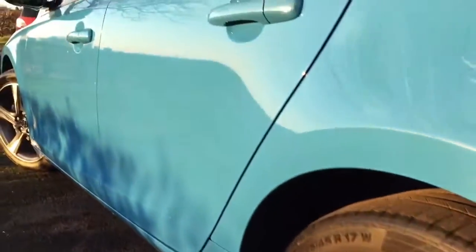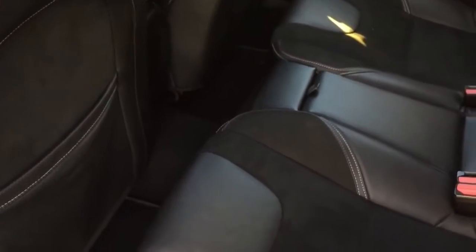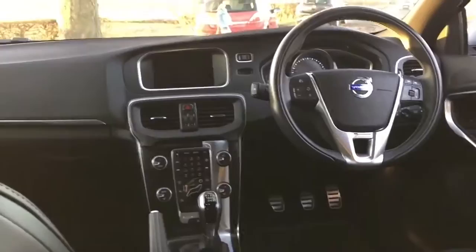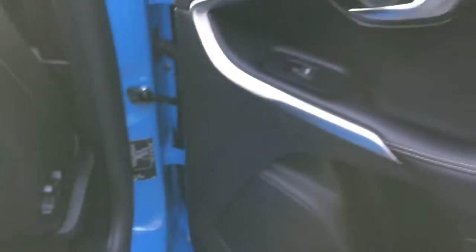The paintwork is as near absolutely brand new as you could ever hope for in a used vehicle. We have half leather and suede Isofix seats, and it's like it has never been sat in — which it probably never has. It's had two owners: one being Volvo, and then a private man — a Mr. Pool.